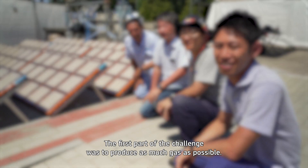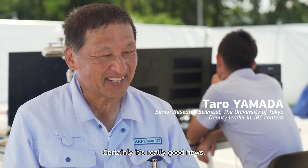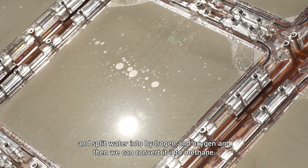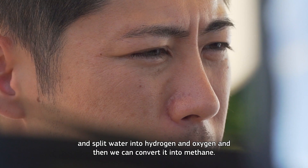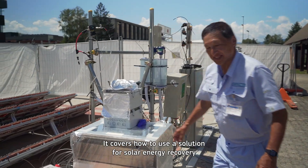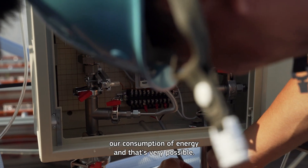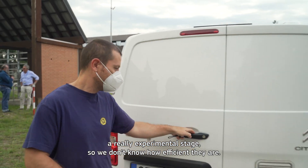The first part of the challenge was to produce as much gas as possible. We are happy to have a chance to run our machine and split water into hydrogen and oxygen. And then we can even convert it into methane. It covers how a machine will be a solution for solar energy recovery at very high efficiency. We have to save a lot of energy — to survive on low consumption of energy. And that's probably possible.